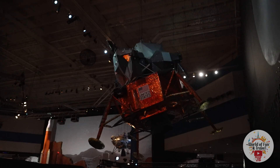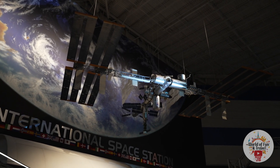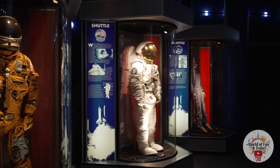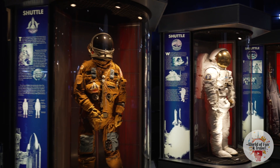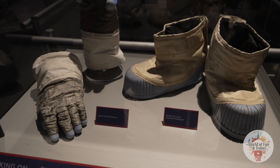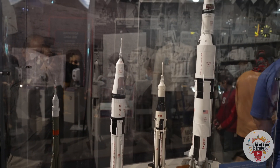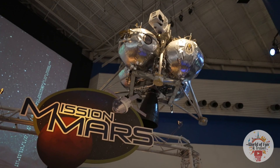Johnson Space Center is a space aficionado's dream destination. If you are in Houston, you can't miss visiting this place. There are lots of space exhibits talking about the past achievements of NASA and its future endeavors. Here is a display of the different versions of the Saturn rocket and NASA's mission to Mars exhibit.